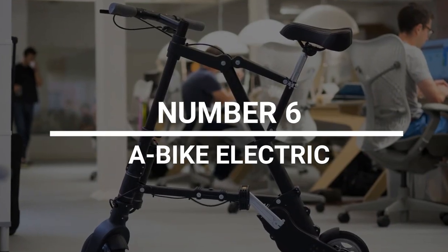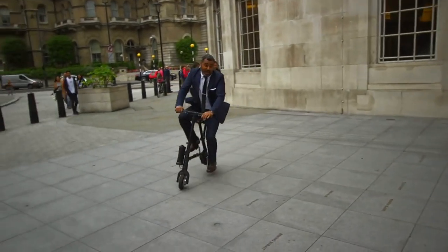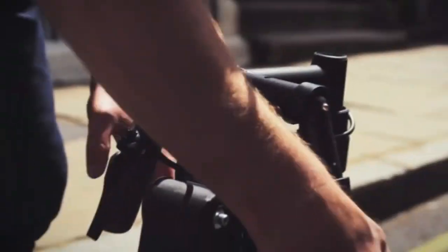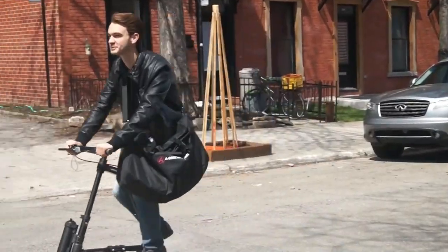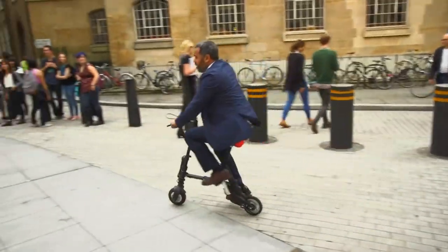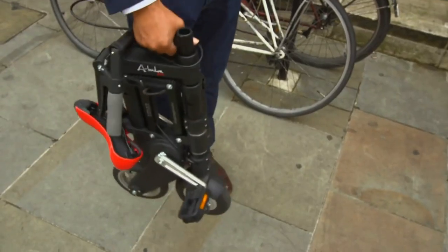Number 6: A-Bike Electric. The A-Bike Electric is the smallest and lightest folding bike in the world. It works pretty much like any other electric bike — the same power and speed from something much smaller and lighter is an incredible feat. The A-Bike has a detachable 24-volt battery that can power it for up to 15 miles on a single charge. It also has a top speed of 12.5 miles per hour and weighs less than 26 pounds.